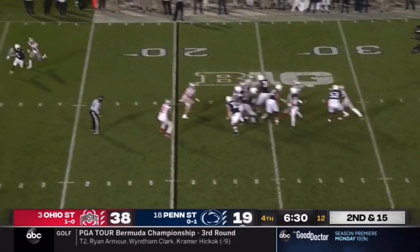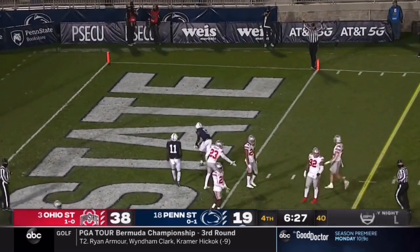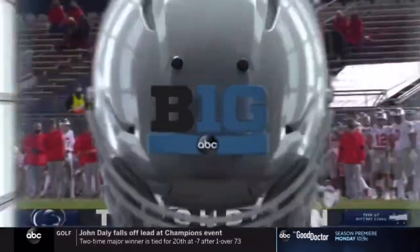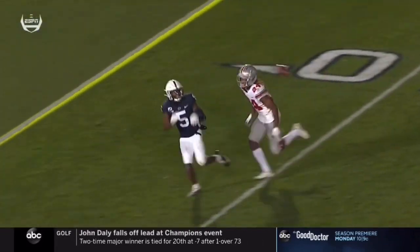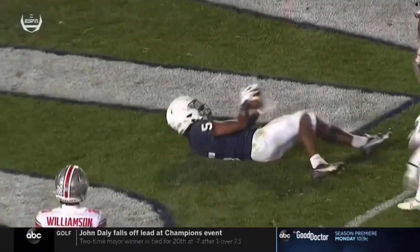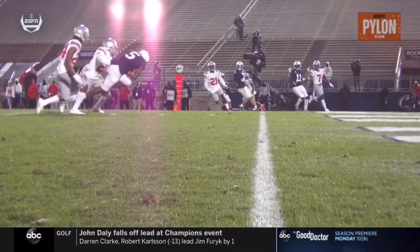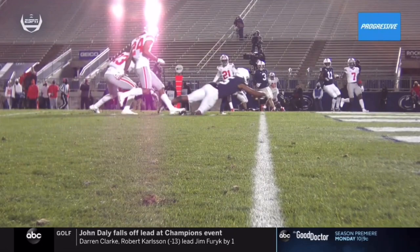That's the pressure — picked up. Slant. Dotson catches, stretches, scores. Jahan Dotson adding to a terrific second-half performance, and Penn State hanging around still. They intentionally moved him to the right after the delay again, and he goes up against Sean Wade. Wade has moved from the slot corner from a year ago — when you had Damon Arnett and Jeffrey Okuda — to now the corner on the outside.